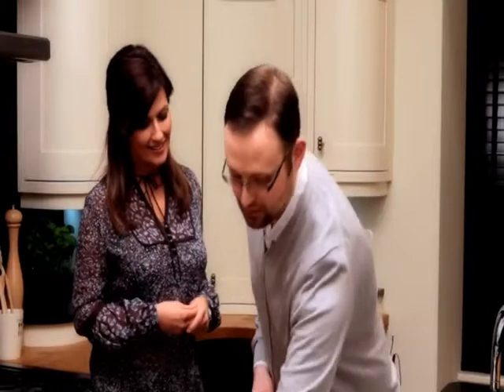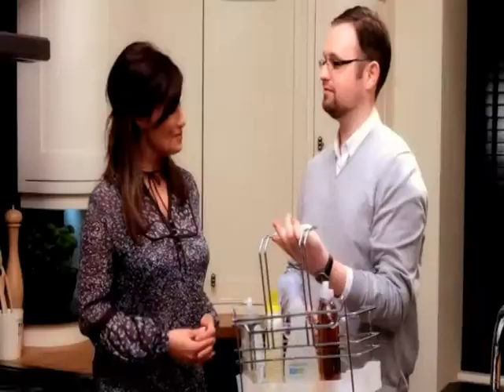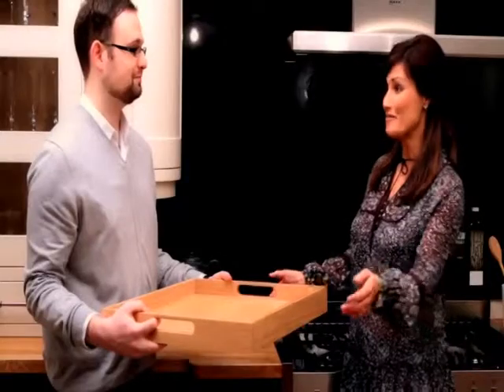Where would I store all my cleaning products in this kitchen? Well this handy little product is ideal under the sink — it keeps all the cleaning products together and it's portable. These oak trays are a really nice touch and they're always to hand when you need them — perfect for breakfast in bed.